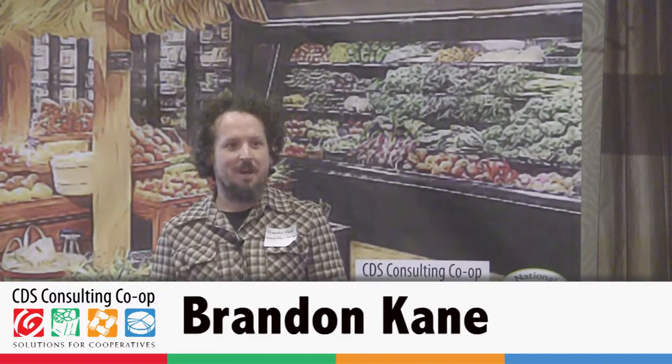I'm Brandon Cain, General Manager of Green Star Co-op in Ithaca, New York. I've been asked to do a practical case study of what Green Star has been up to over the last few years. So a little bit of context first.